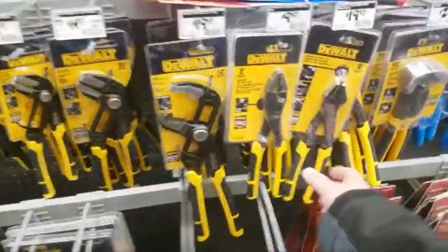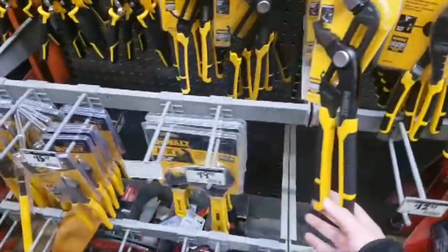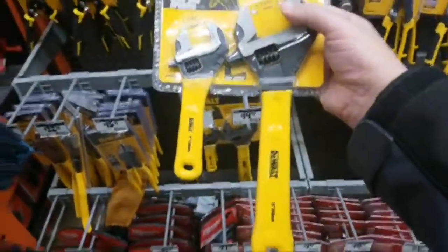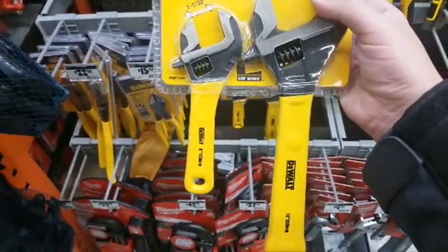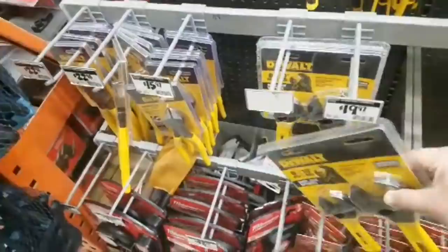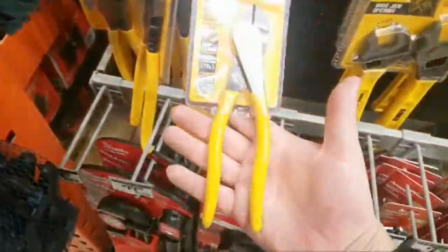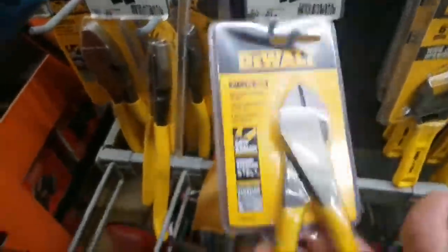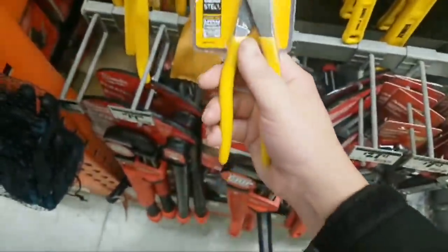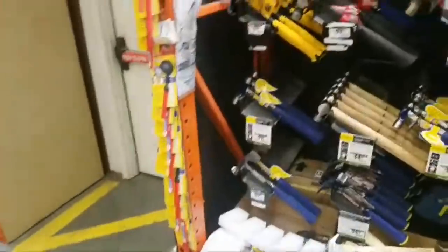Look at all this DeWalt stuff here. I don't think I've ever seen a push-lock V-Jaw. Look at this — have you ever seen this? I don't remember seeing this in any other Home Depot. You got a wide draw adjustable wrench — two, six-inch and ten-inch — twenty bucks. Yeah, see, this is expensive — fifteen bucks. This is crazy. Oh here's the hammers, let's see what we got. He's got an S-Wing.